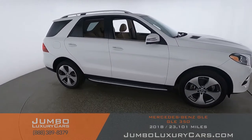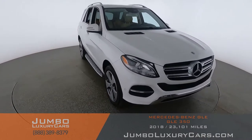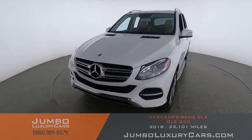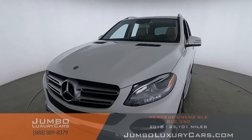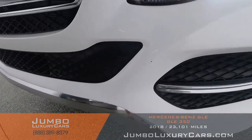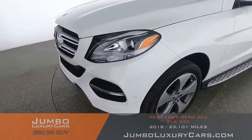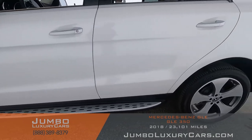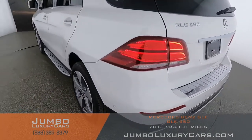Our goal here at Jumbo Luxury Cars is to give you the most transparent buying process. I'll be showing you a detailed video of any scratches, dents, or damages the vehicle may have, along with the vehicle's options. Starting with the exterior — here we have a light scratch, normal wear and tear, coming into the back section of the vehicle.